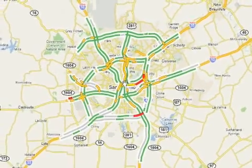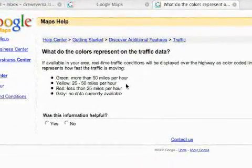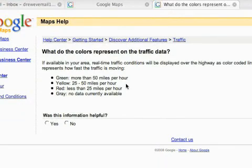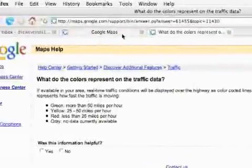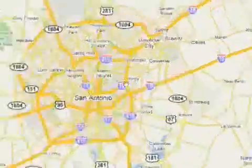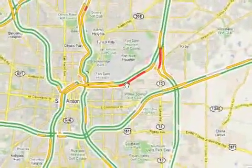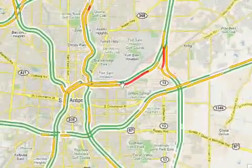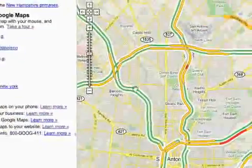To give you the specifics of how this works and exactly what the colors represent: green is more than fifty miles an hour, yellow is twenty-five to fifty, and red is less than twenty-five. So basically you're getting a lot of congestion if it's red — looking at this map, this part of the toll road right here is red. Yellow is probably stop-and-go, twenty-five to fifty, and then green is all clear.